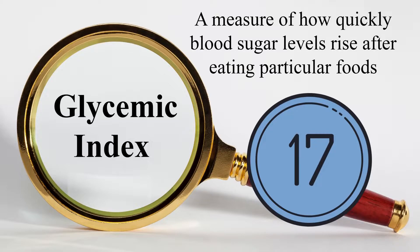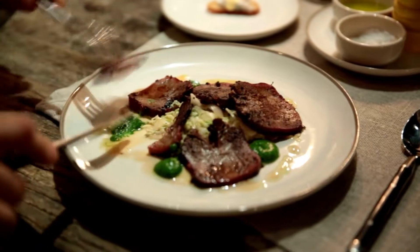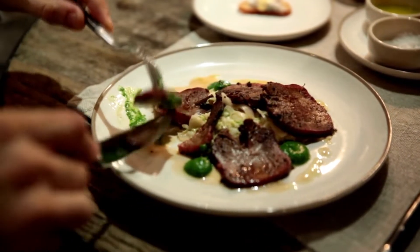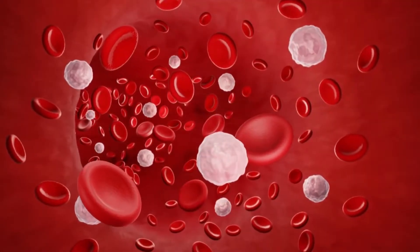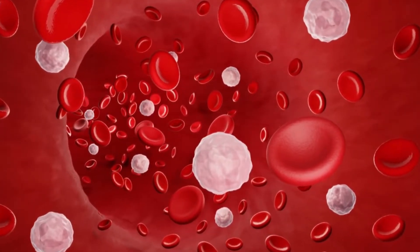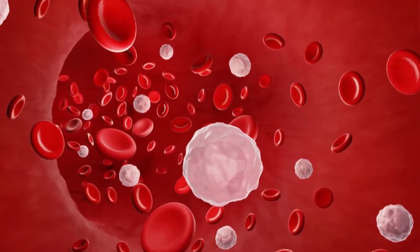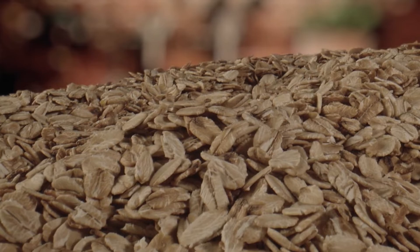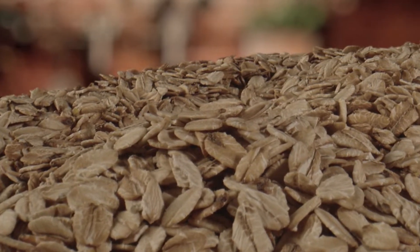GI scores range from 56 to 69, and the glycemic load is 17 for cream of wheat. The recommended method of lowering the GI rate before a meal is to eat foods high in protein and fat, as blood sugar levels can be stabilized with the use of protein and fat. It's also possible to eat healthier options like oat bran and steel-cut oatmeal, which have a lower glycemic index than cream of wheat.